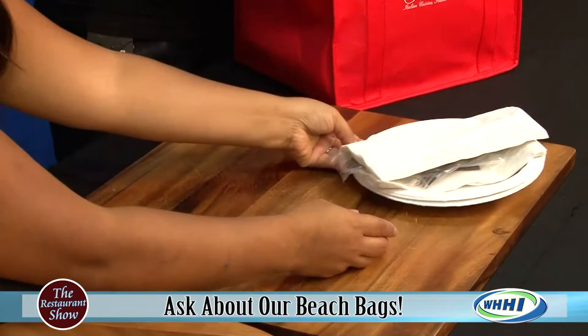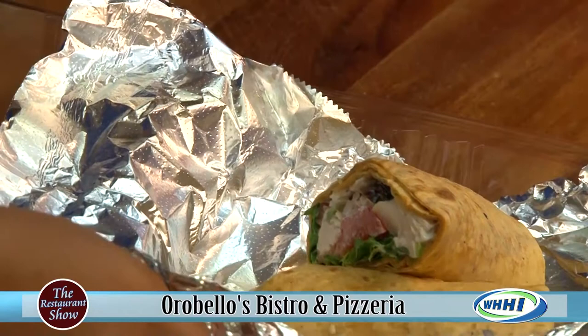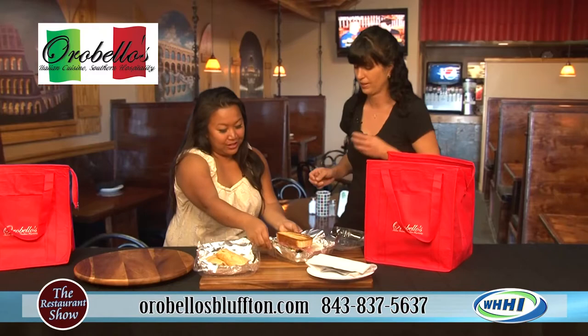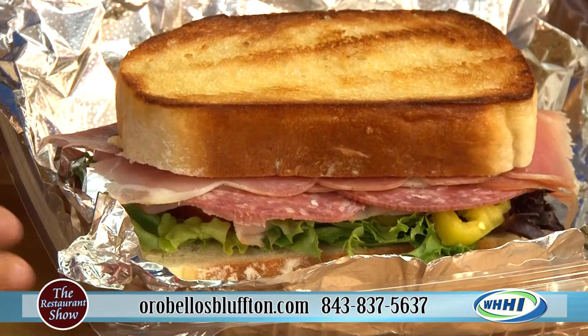You get plates and napkins. You get your choice of sandwiches. This is our chicken salad wrap — that looks delicious. And how many sandwiches do you get? It depends on how many you order. We have beach bags for two and beach bags for four, so you can choose two or four sandwiches. Look at that sandwich — this is our salami, prosciutto, and ham. Look at all of that meat!